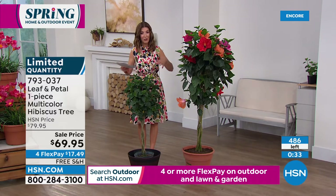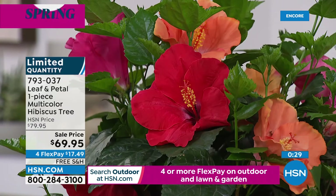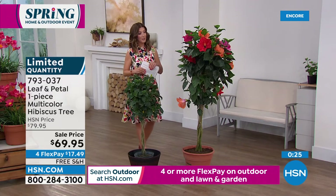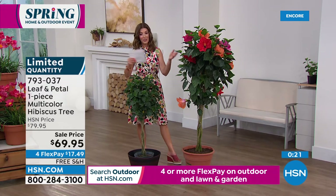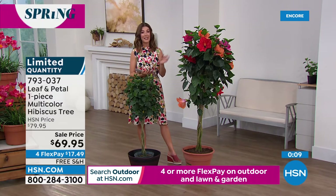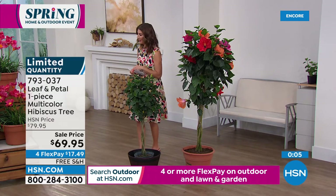Whether it's the today's special — four hibiscus bushes that will be outdoors — or this great one that you can put either indoors or out, add this to your order. Free shipping today, flex pay on everything today. It's a really great time to lock in your Leaf and Petal designs because they do go early in the season. And once they're gone, they're gone.